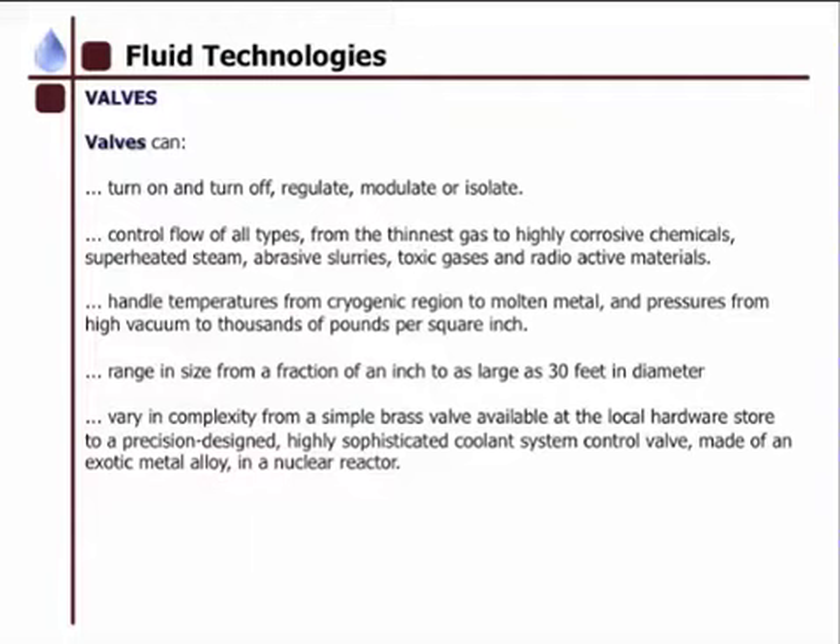They range in size from a fraction of an inch to as large as 30 feet in diameter, and vary in complexity from a simple brass valve available at your local hardware store, to a precision designed, highly sophisticated coolant system control valve made of an exotic metal alloy in a nuclear reactor.